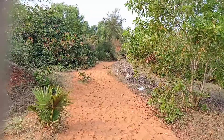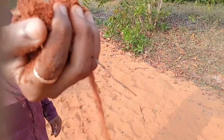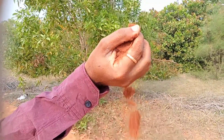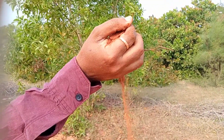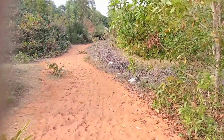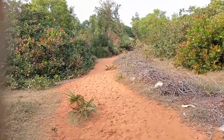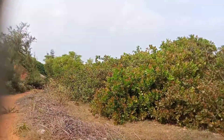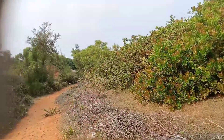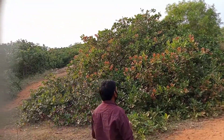You can see the whole path is covered with red sand. Yes, its really red. Its a total forest area with lots of greenery on both sides.